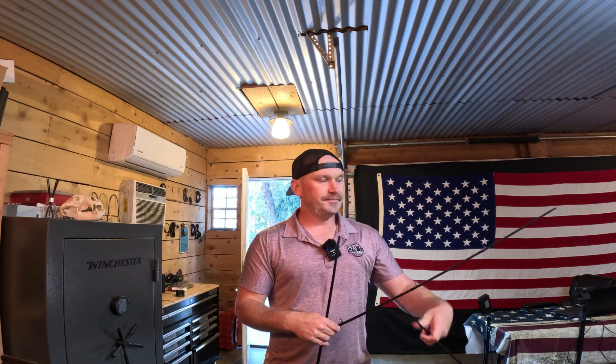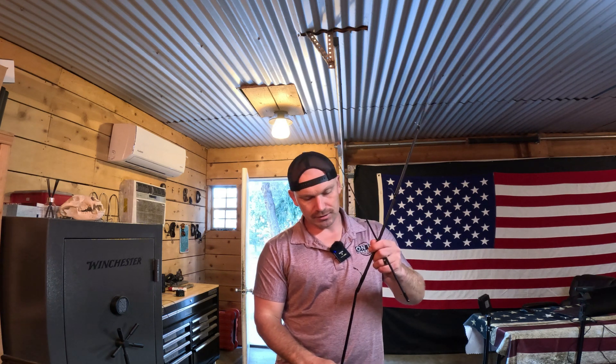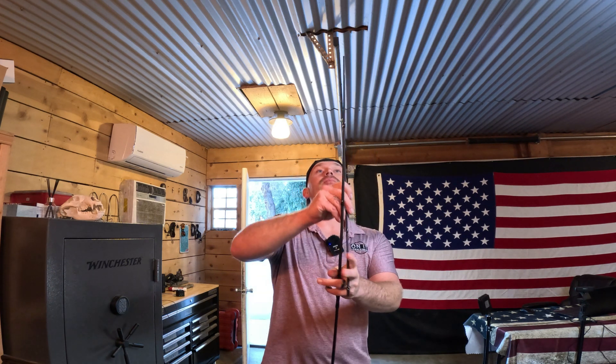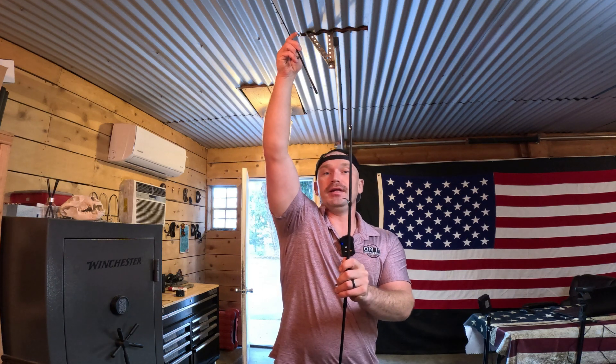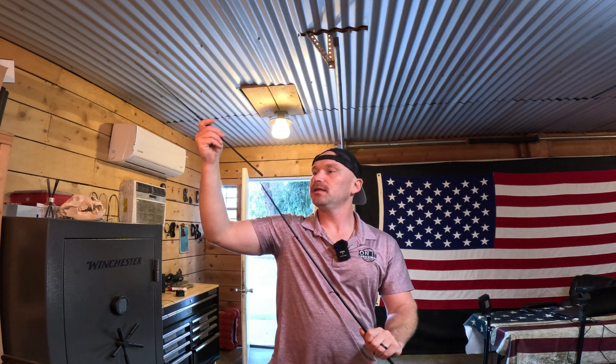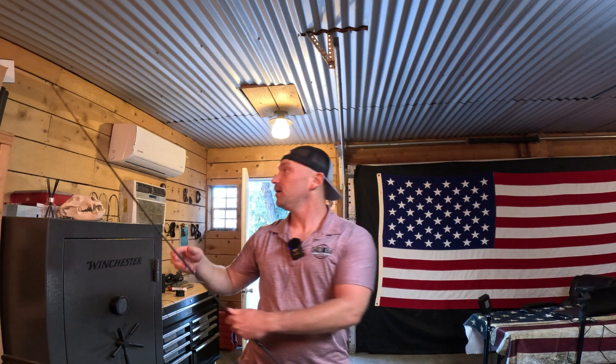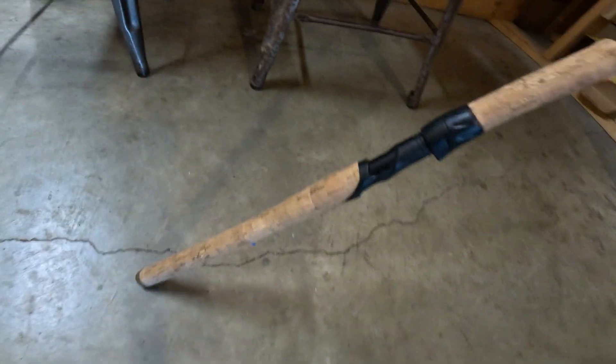These are pretty long — it's touching the ground right now, and if I go to put this tip on it's gonna touch the ceiling. So there it is right there. Let me grab this camera. This is kind of what it looks like.